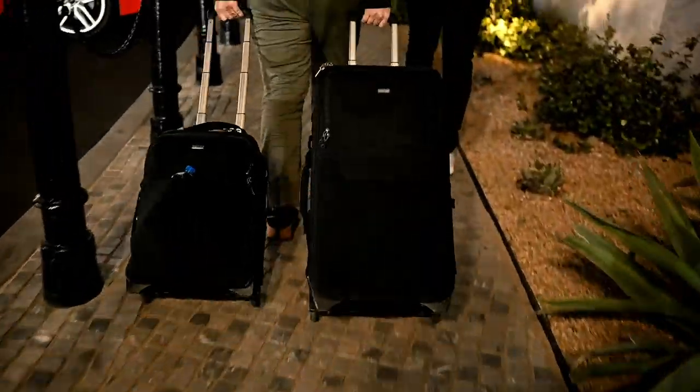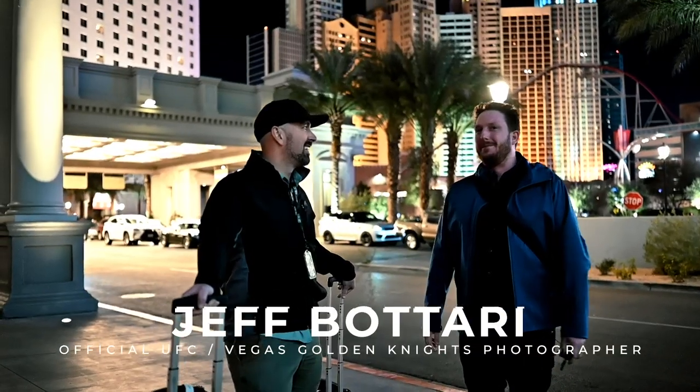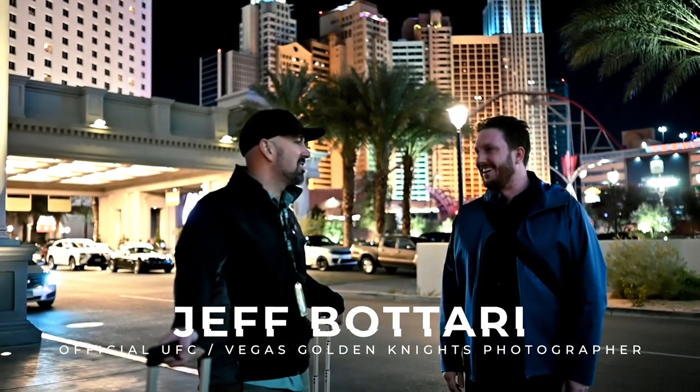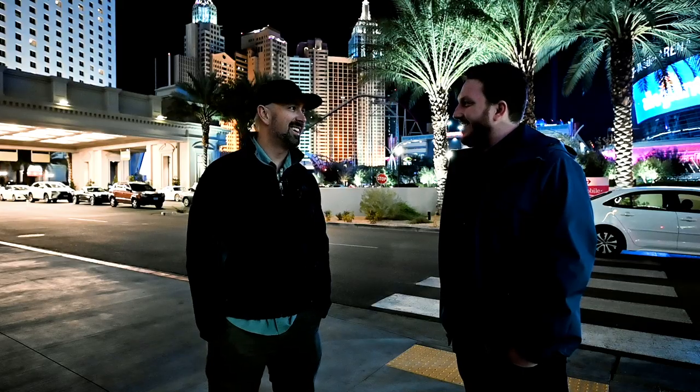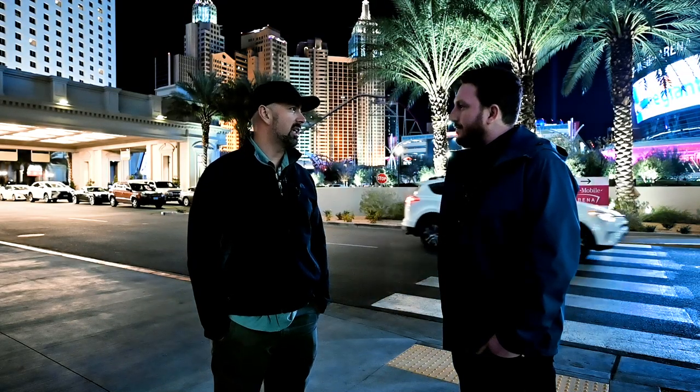I then met up with my friend Jeff Batari, who simultaneously has two of the coolest photography jobs in the world — photographer for the UFC Ultimate Fighting Championship and also the team photographer for the Vegas Golden Knights. Rink side, it's a three- to four-hour pregame setup: get your computer set up, get the cameras set up, and then we make photo positions for everybody covering the game. It's a lot more than just showing up, shooting, sending images and leaving.